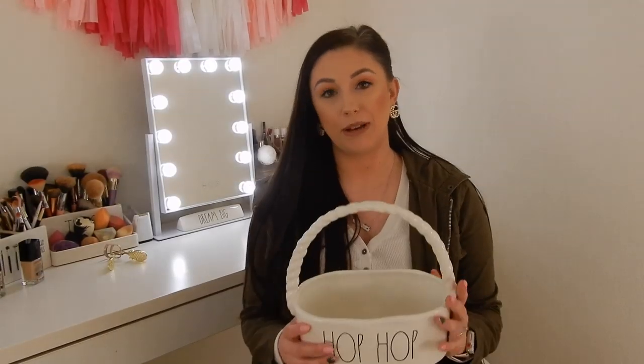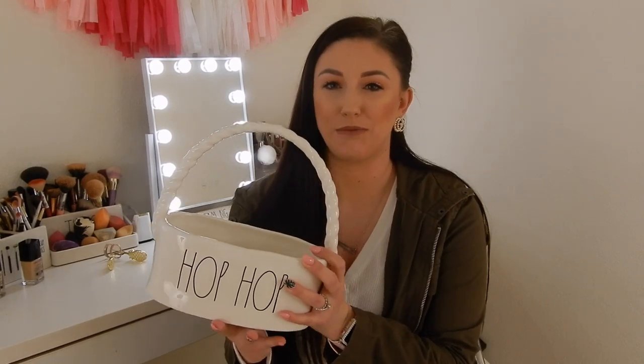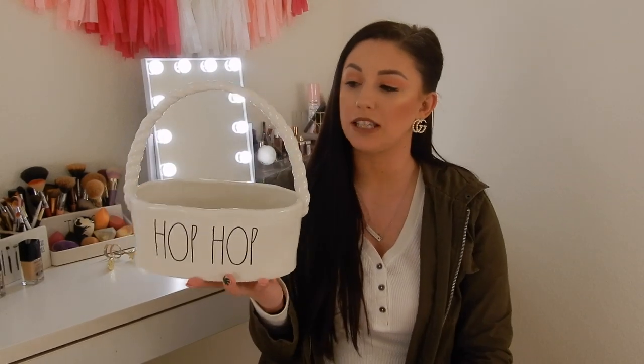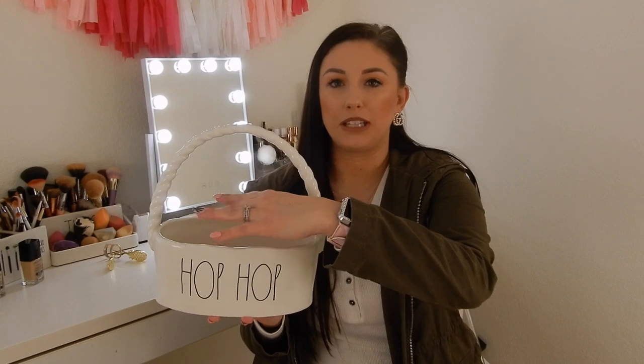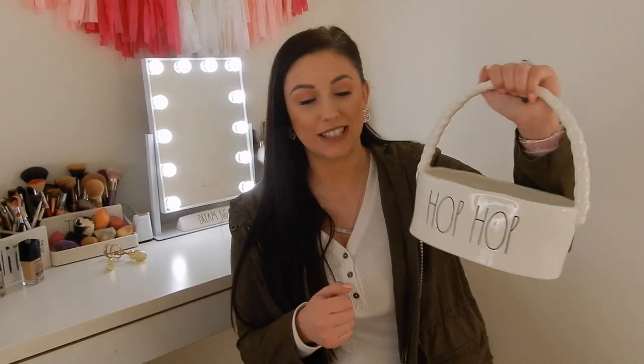The next basket I got is this little Hip Hop one. I thought it was going to be a lot bigger than it is, but I actually like how small they are. This was $14.99 from TJ Maxx. It's super narrow, so I just plan on putting some filler in here and then sticking a couple of Easter eggs. I think that'd be a really cute display.